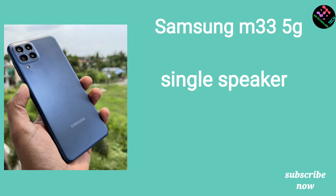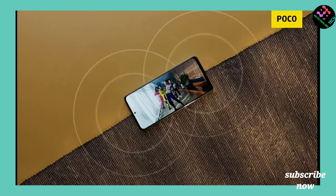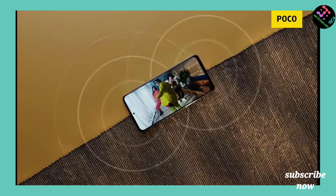The M33 has a loud speaker. If you want a dual stereo speaker, you can choose the POCO X4 for better sound quality. The M33 does have a 3.5mm audio jack.